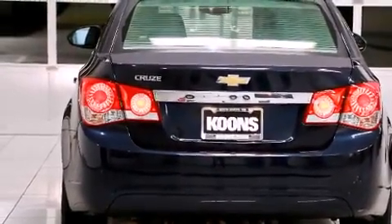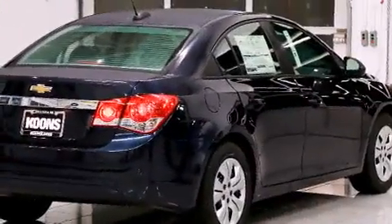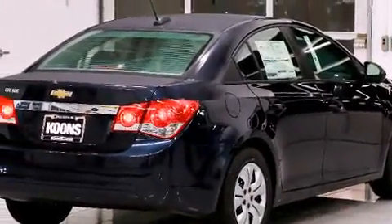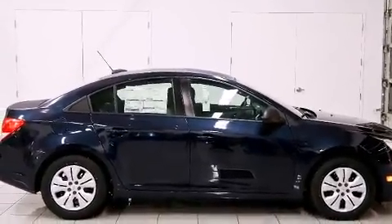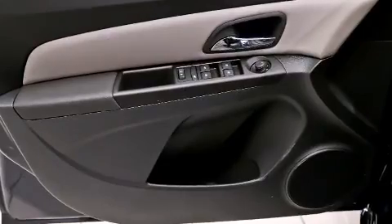Top features include front bucket seats, variably intermittent wipers, fully automatic headlights, remote keyless entry, and one-touch window functionality. The premium sound system features six speakers, providing you and your passengers a sensational audio experience.